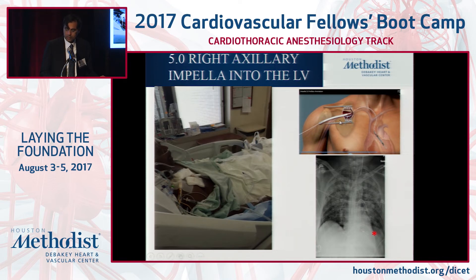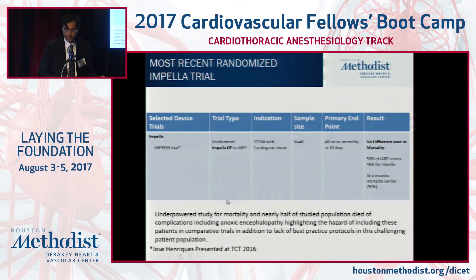Here's the Impella 5.0 — a Dacron 10 millimeter graft placed into the ascending aorta and then into the LV. There's the positioning by x-ray. Patients can sit upright and ambulate. There is only one recent trial comparing in particular the CP versus the balloon pump with a mortality endpoint — a very challenging patient population to study.